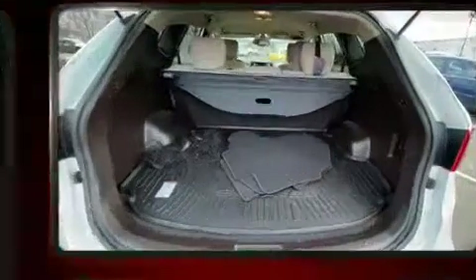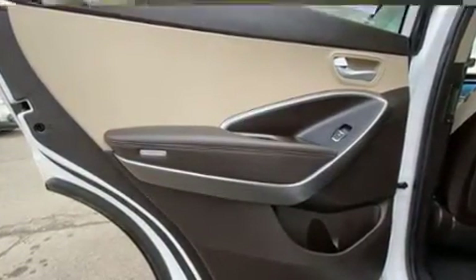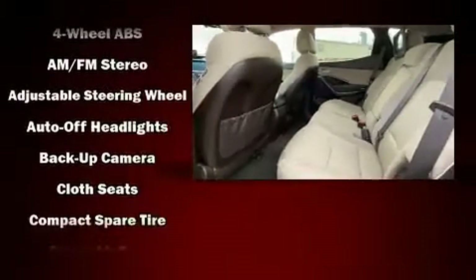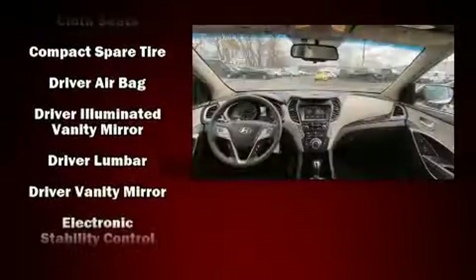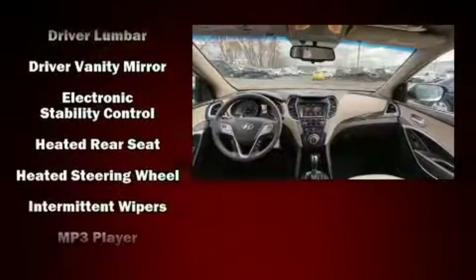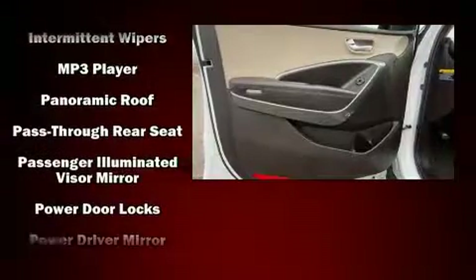Hyundai ensures the safety and security of its passengers with equipment such as head curtain airbags, front and side impact airbags, traction control, a security system, and four-wheel disc brakes with ABS. With electronic stability control supplementing mechanical systems, you'll maintain precise command of the roadway.